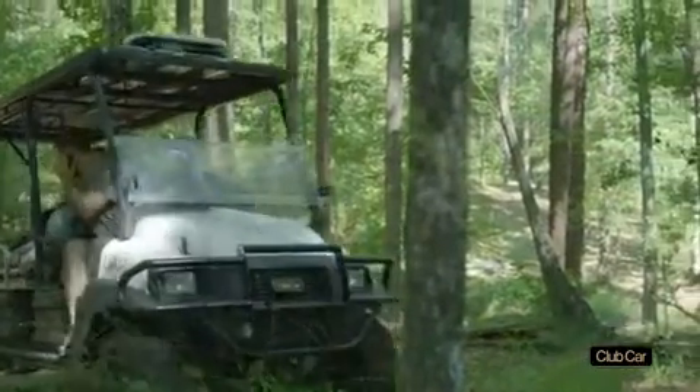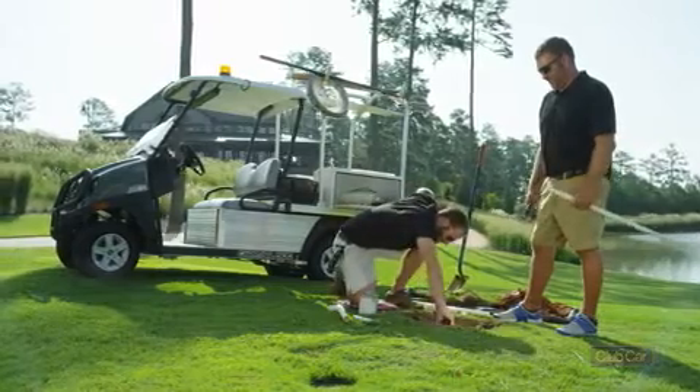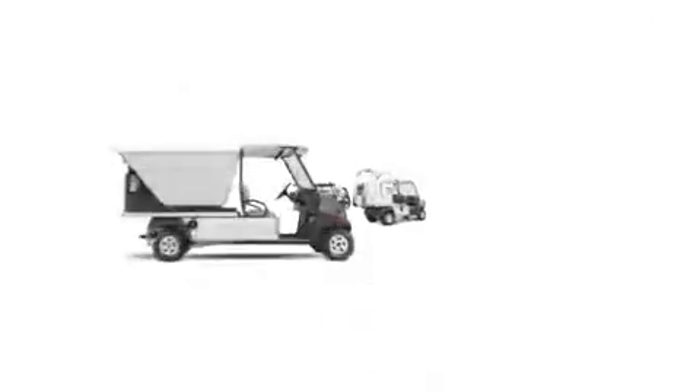To learn more or request a demo or free audit of your existing fleet, please contact your local authorized Club Car dealer at clubcardealer.com.